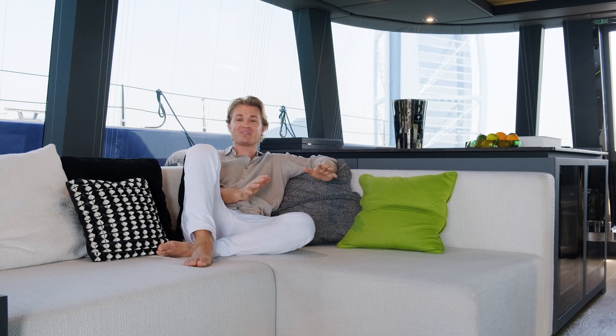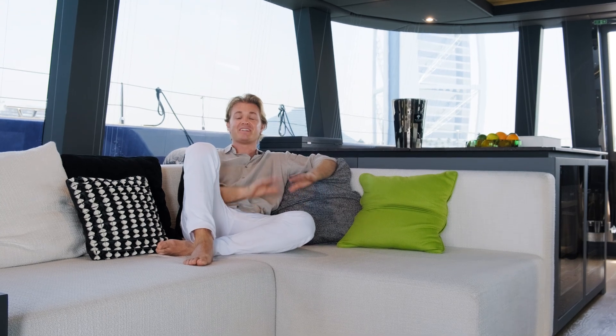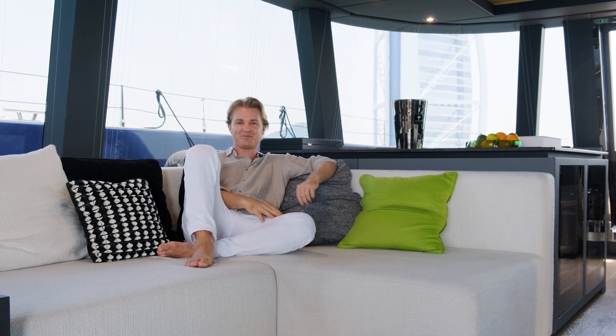Hi everybody! I'm here in Dubai on the Sunreef 80 Eco Yacht, and I'm now going to tell you three special features that you can only find on Sunreef Yacht.